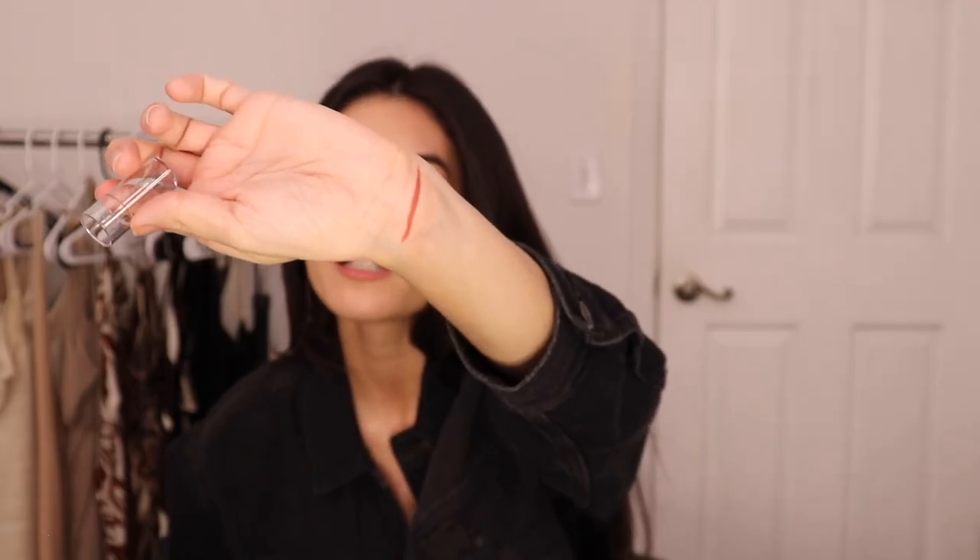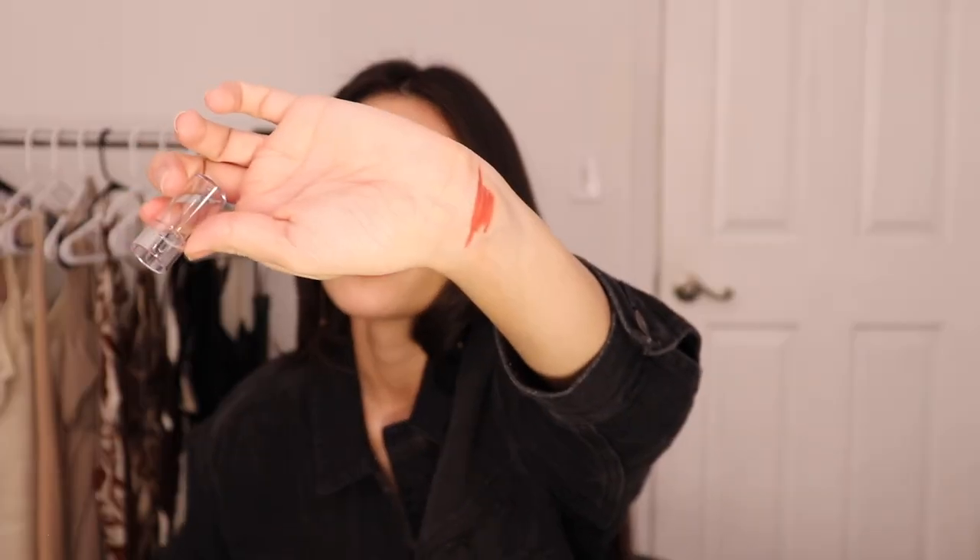Then I got a lip liner or lip crayon in the color Fly With Me — it's more on the pink side. I just really wanted more neutrals: some browns, some pinks. Let me go ahead and swatch this. It looks pretty pigmented — it's on the pinkish-reddish side. It's a pretty cute color; it kind of looks like the color I'm wearing now. The application is really smooth and even the packaging is cute with little butterflies on it.